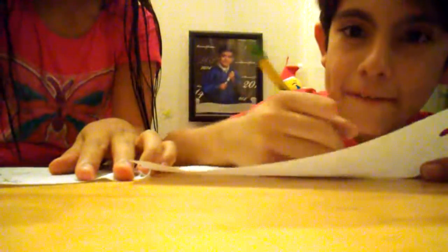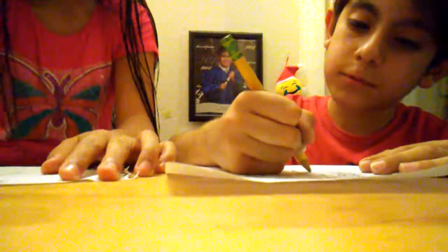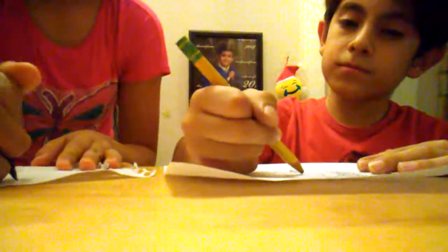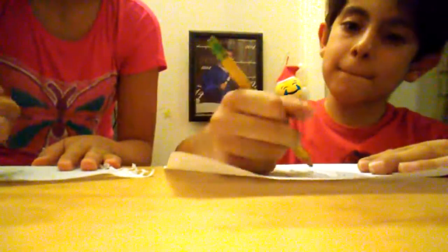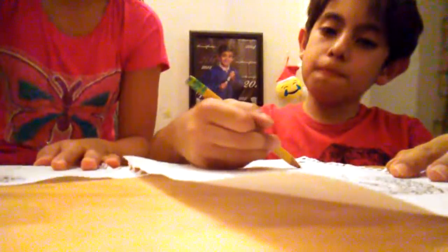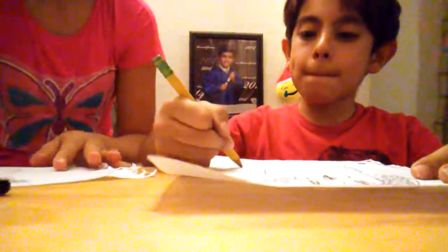I'm going so fast! I don't know how to draw — I'm like super bad at drawing. Alright, time's up!